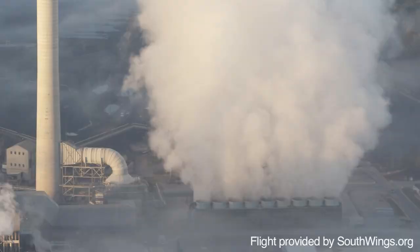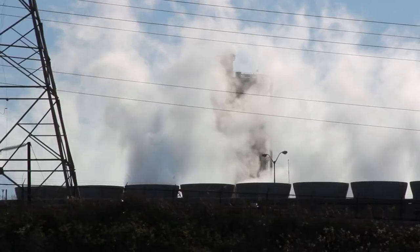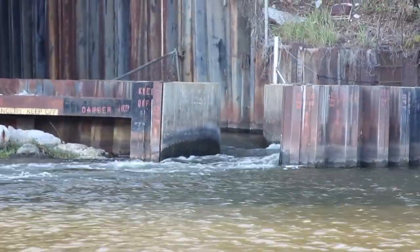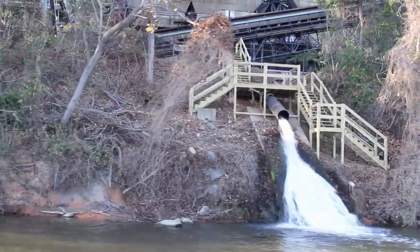Recent upgrades at the Gaston plant include cooling towers for a new operating unit. These cooling towers withdraw significantly less water from the river than the older cooling systems. The older generating units at the Gaston plant still use a once-through cooling system, which passes river water quickly through the system and then discharges it back to the river at much higher temperatures — something we call thermal pollution.